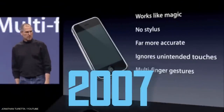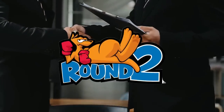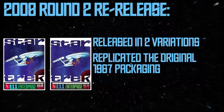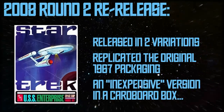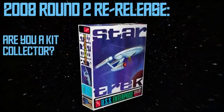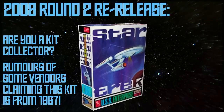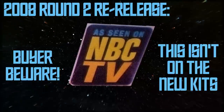In 2007, AMT was purchased for the third time in as many decades, this time by Round 2 Models. Round 2 has cornered the market in breathing new life into vintage licensed model kits. The following year, Round 2 re-released the classic Enterprise kit in two variations that replicated the original legacy packaging from 1967: a relatively inexpensive version in a standard cardboard box, or a more expensive collectible metal tin that also included an art print. If you are a collector, I've heard rumors that some unscrupulous vendors are passing the 2008 issue off as the original 1967 kit — buyer beware. You can tell the difference as the new version doesn't have the 'as seen on NBC TV' printed on the box.